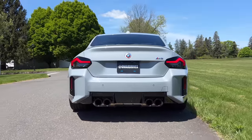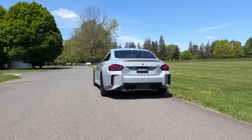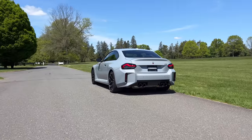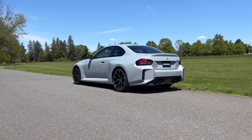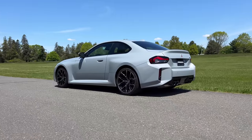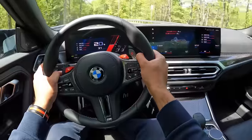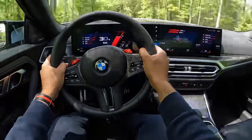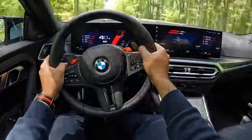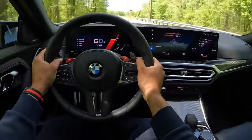The new M2 is now more grown up and a little bit more sophisticated, but it's also put on some weight. It weighs around 200 pounds more than the outgoing M2 for a total of 3,814 pounds, which is just 16 pounds less than the M4 competition. But that doesn't mean it's slow. Hit the gas and this thing takes off like the pocket rocket it's meant to be. There's a bit of a second before the turbos kick in, but once they do, the acceleration is quick and throws you back into your seat.